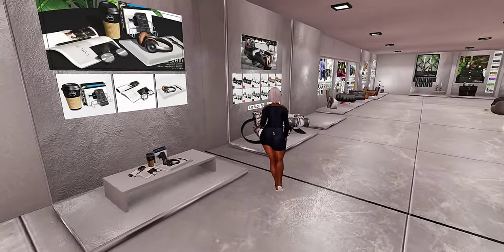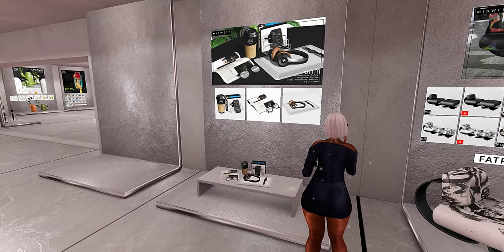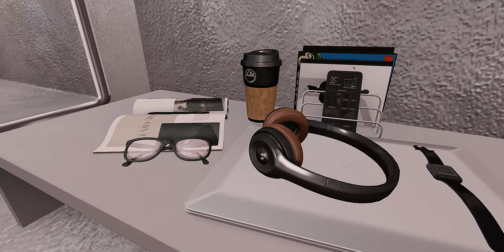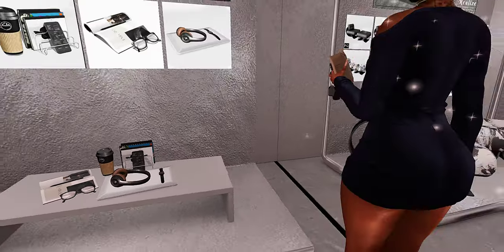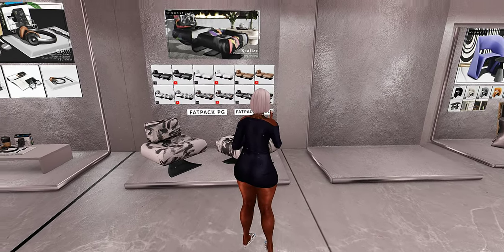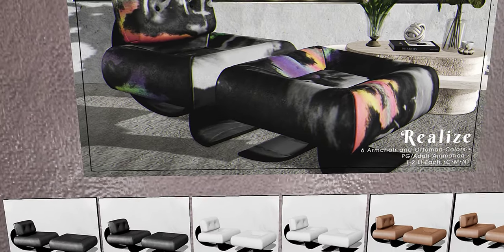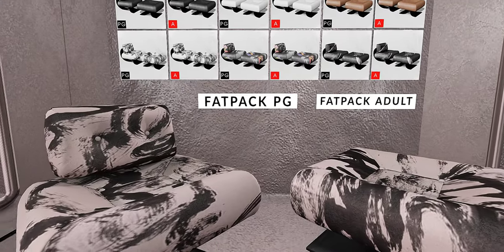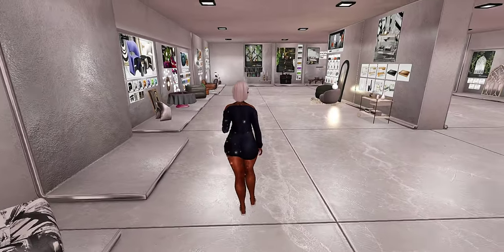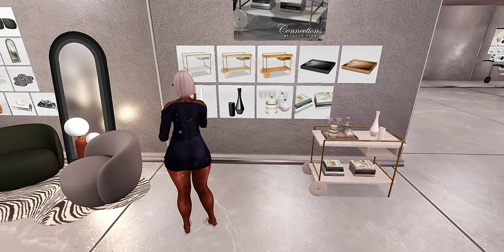Midwest is definitely one of my go-to spots for decor as well as furniture options. I really like how they mesh here — it's so realistic. Look at these headphones; I actually have this set. Every weekend they participate in the weekend sales, so this is always a place on my list to check out. They have a lot of modern as well as futuristic furniture items and decor.